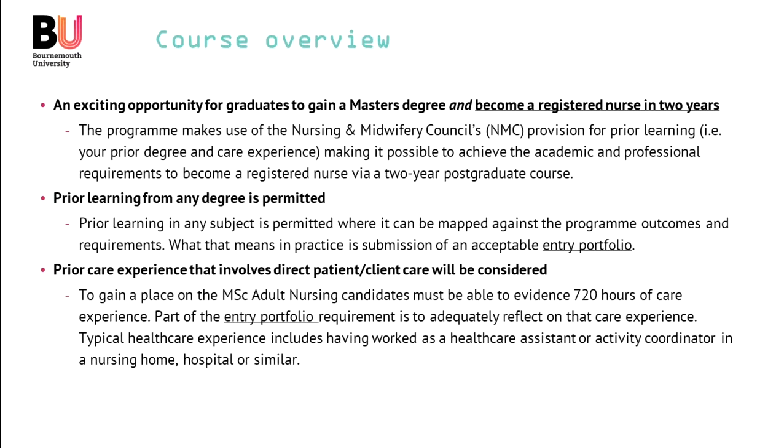Part of the entry portfolio requirement will include reflecting on your care experience. Typical healthcare experience includes having worked as a healthcare assistant or activity coordinator in a variety of different settings. Other healthcare or related experience — if you're not sure if it meets our requirements, feel free to get in touch with us and we will let you know.